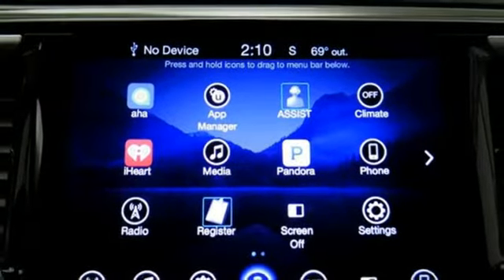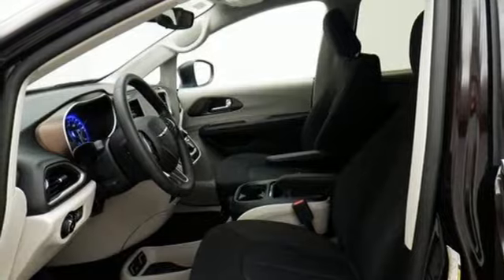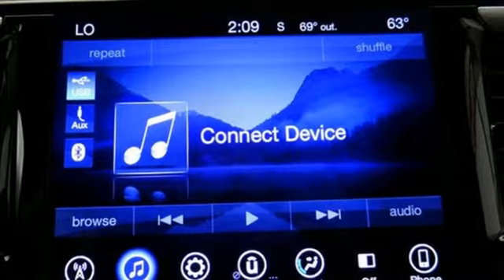Stay connected on the go with Uconnect, integrated voice command with Bluetooth and a USB media hub.